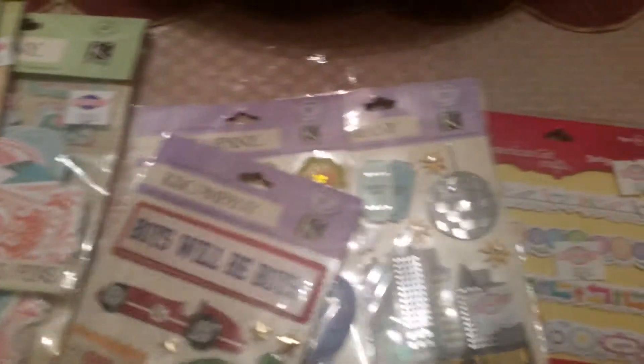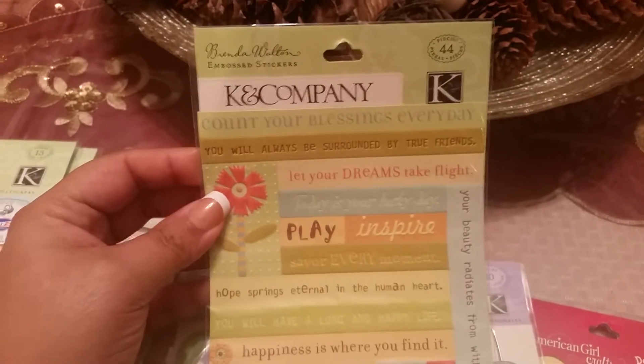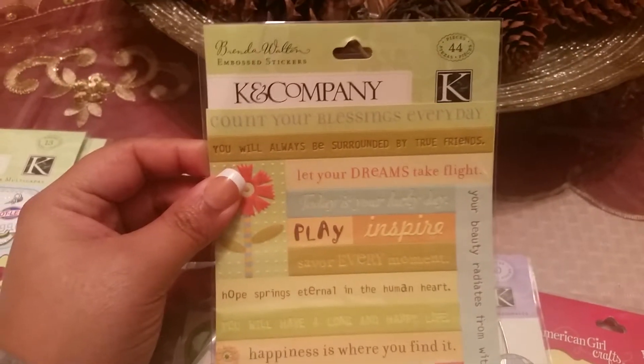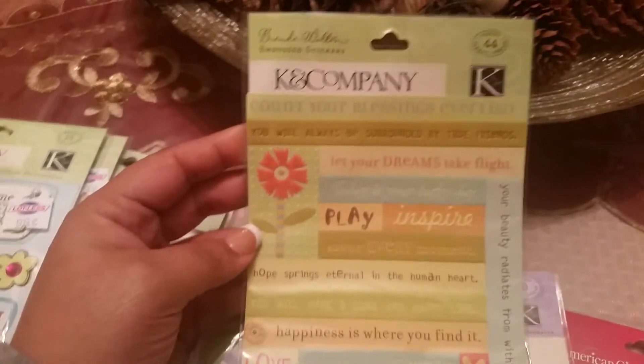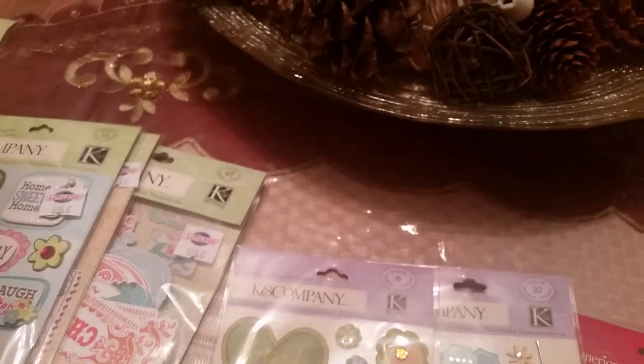I'm just going to give you a little quick peek at all of these goodies. I was informed — well, they informed my mom and she informed me — that Kay and Company is a brand located in a store called Joanne's Crafts. I've never been to that store, but if they have amazing items like these I definitely have to find a way to get there. So these are all stickers, with the exception of one — those are going to be die cuts, card stocks.